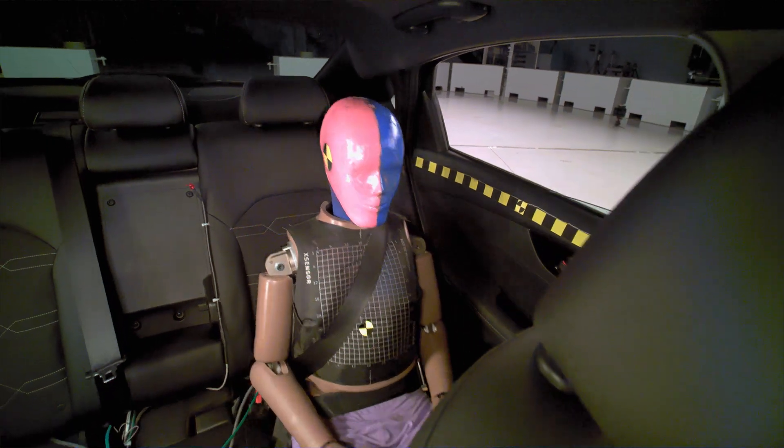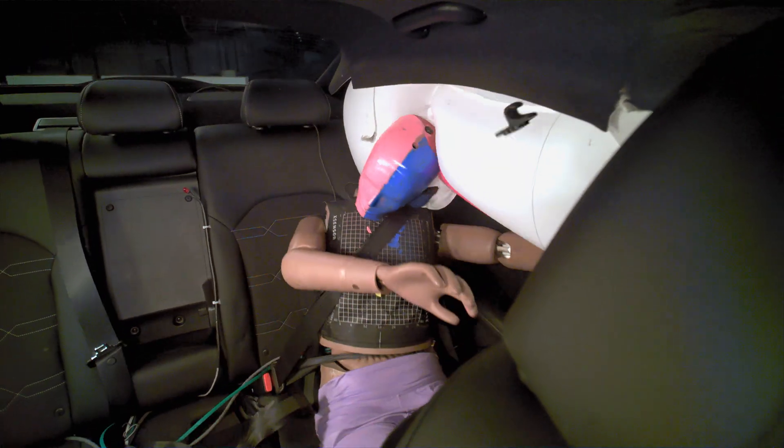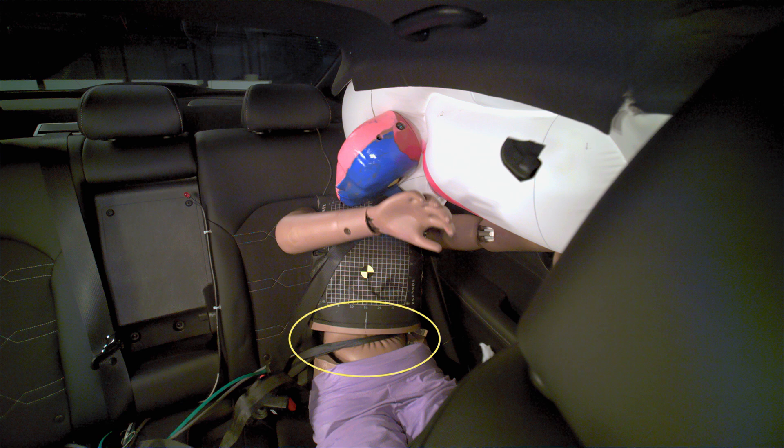We observed submarining for the rear passenger dummy in all five of the vehicles tested. Submarining occurs when the lap belt slides up off the pelvis and into the abdominal region. This can result in more severe internal injuries.